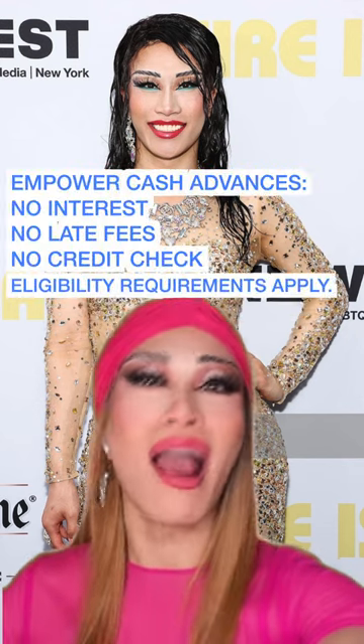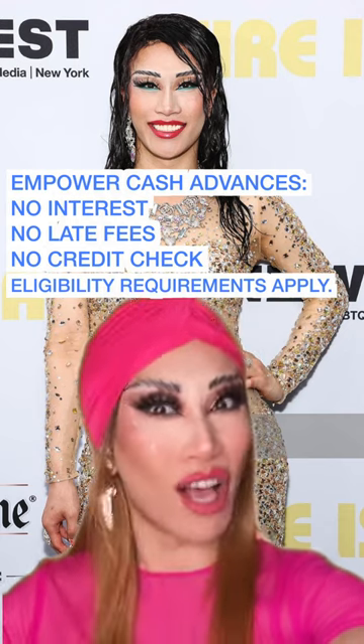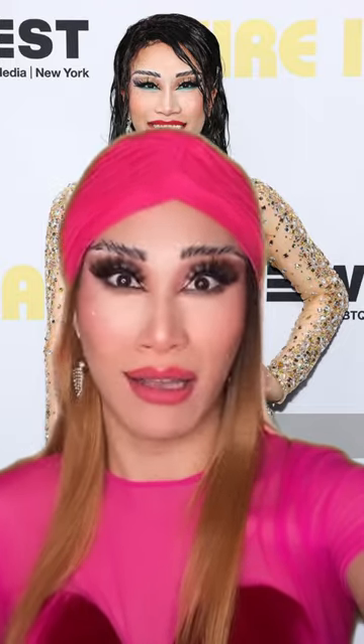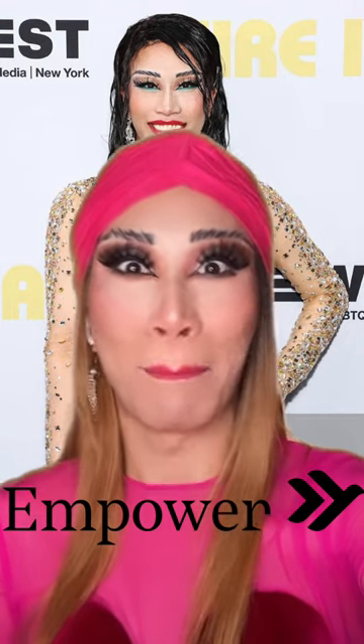But with Empower, I'm able to get up to $250 in cash advance with no interest, also no credit check. Thank God there's no credit check because my credit right now is shot. So what are you waiting for? Go download Empower right now and get your money.